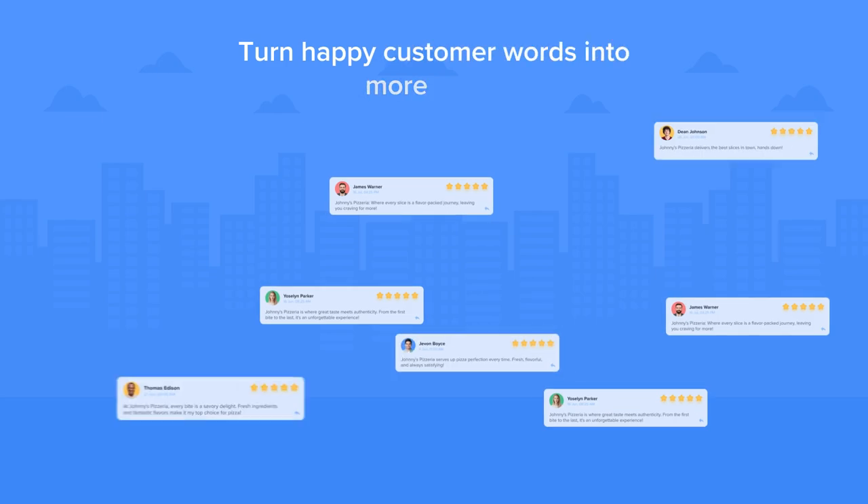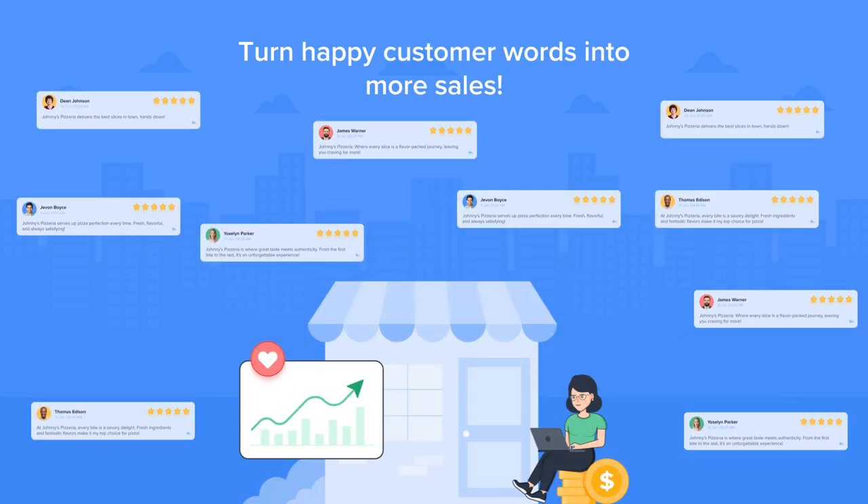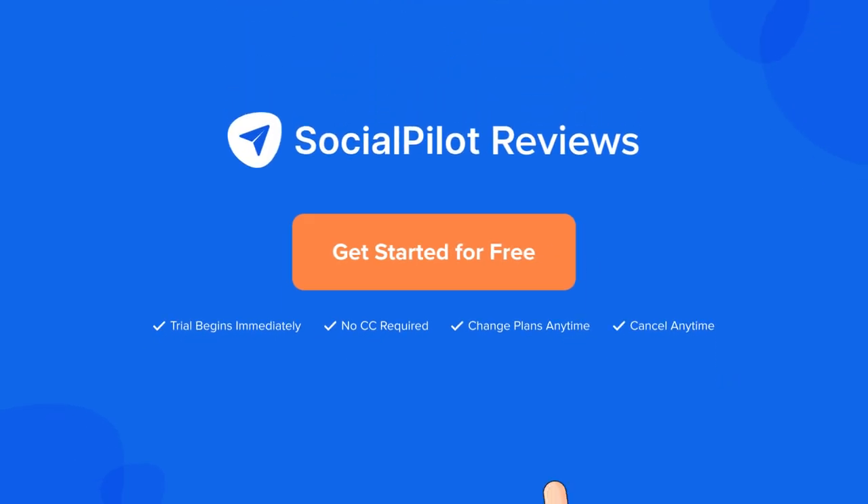Now turn your happy customers into more sales with SocialPilot Reviews. Sign up today and manage reviews better and faster for free.